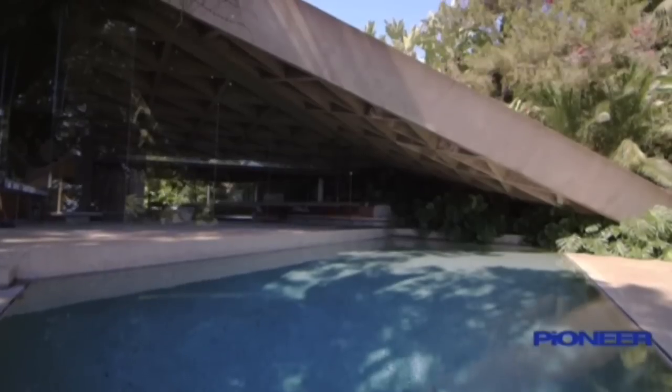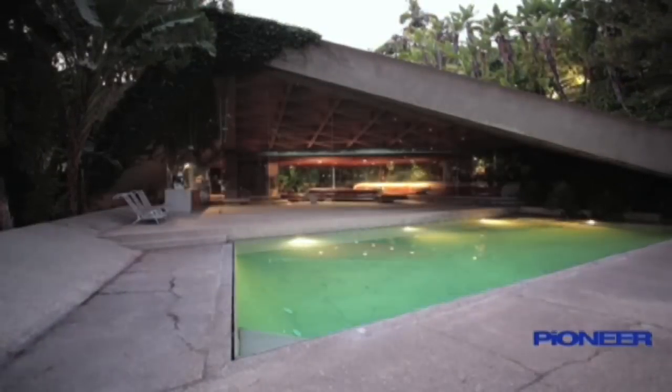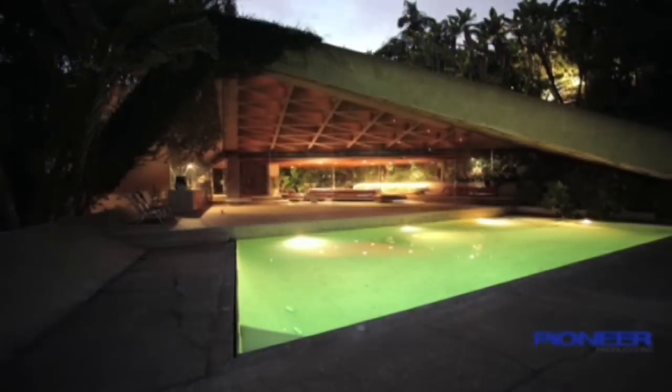From its tight-angle roof to its wide-angle view, this is a home in the heart of Hollywood that is itself a star. The star.